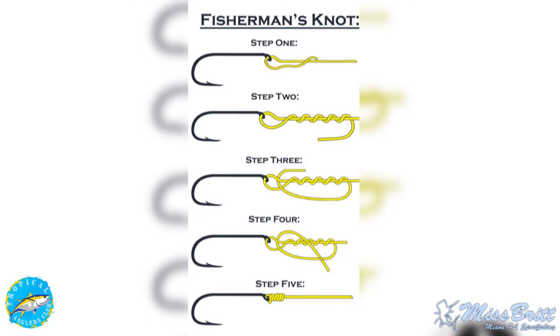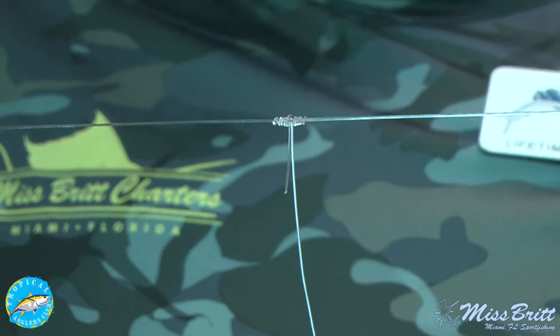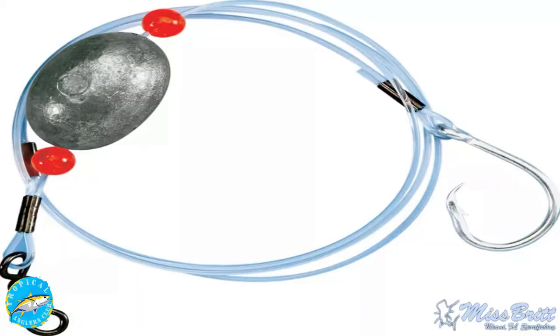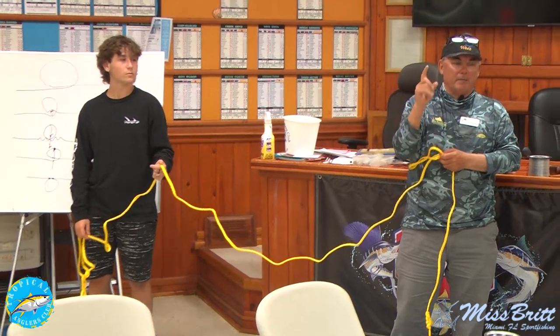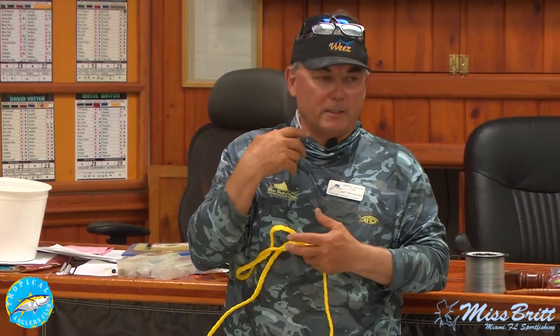In Miami I want every bite I can get, so I clip the branch, tie a fisherman's knot, and now I have 30-pound fluoro to make them bite. You can go either way. Every one of my branches is cut — and a longer branch is better than a shorter one. It's almost like mutton fishing: a longer leader gets the bait further away from the rig, giving it a little more natural movement. It's not even about them biting it per se — it's about giving them time before tension occurs.